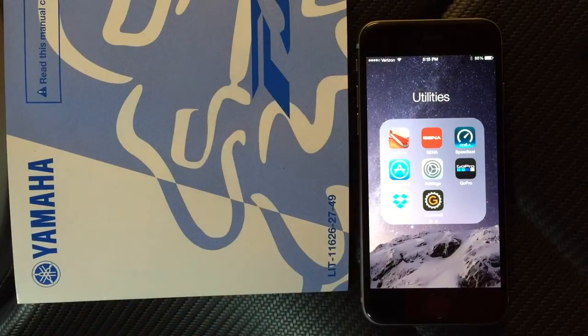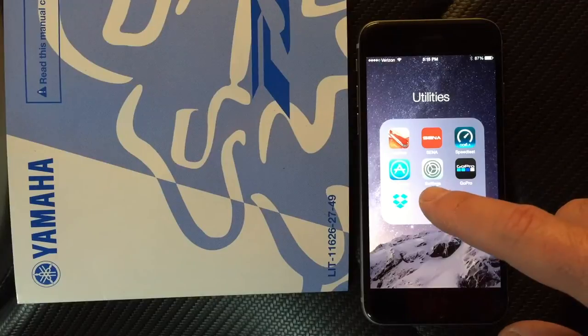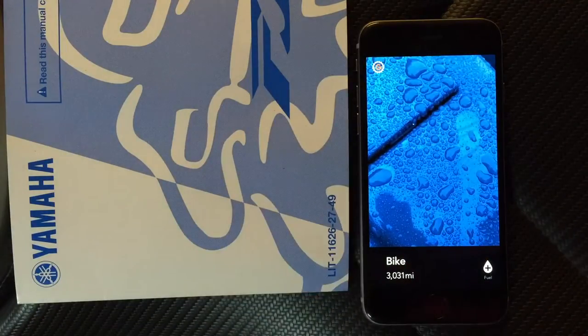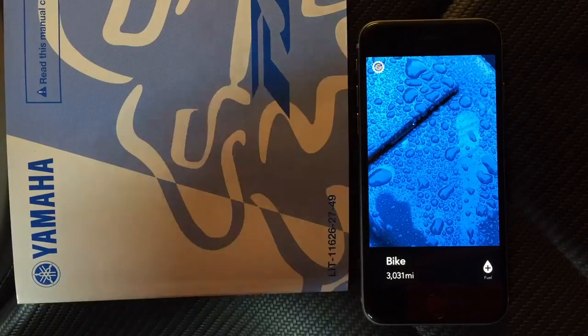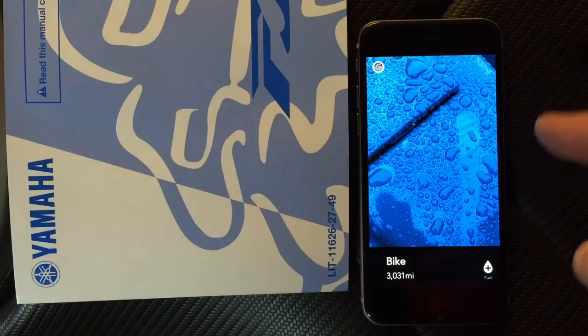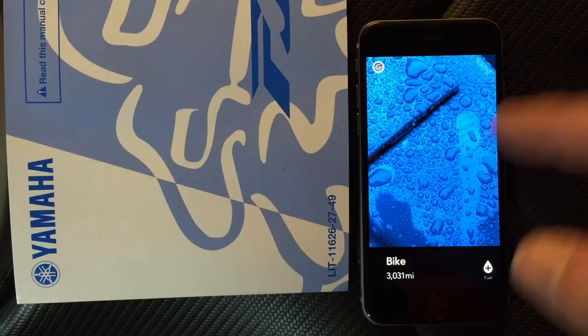I have three vehicles that I want to track my maintenance for and it gets a little confusing sometimes, especially with bikes — bikes have a lot more maintenance to do than cars. So I tried a ton of them, I tried free ones, I tried paid ones. This one is by far the best I found so far. It's called GearHead.